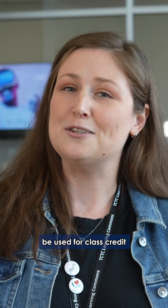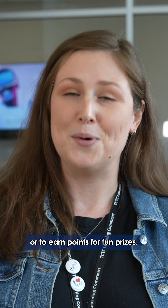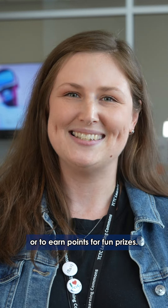Welcome to the Makerspace. We are your creative exploration hub located in the Learning Commons on the third floor of the Student Success Center. I'm Brittany and here are my top tips for making the most of the Makerspace.